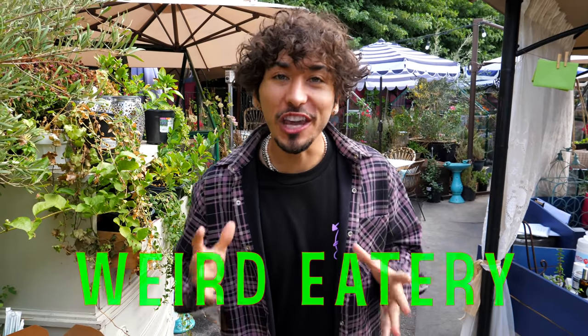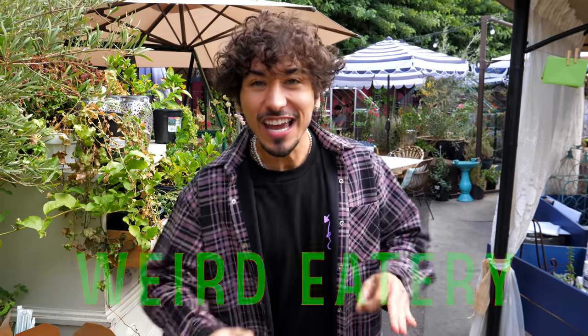Hey guys, welcome to my brand new series called Weird Eatery, where we travel all over the world and eat at the weirdest restaurants we could find. This one is a greenhouse. Let's go try it out.